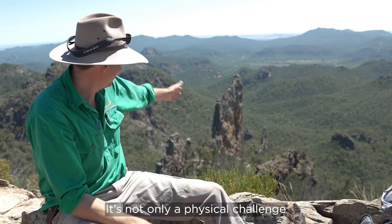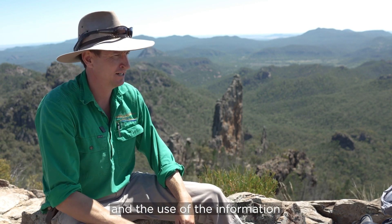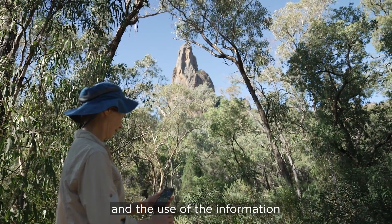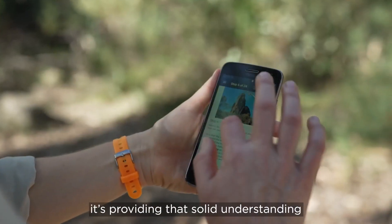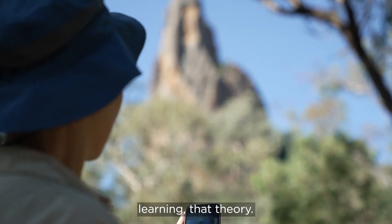It's not only a physical challenge, it's also a mental challenge, but you are rewarded when you get up here. The use of the information that the Geotrail app has provided is giving that solid understanding to the classroom context, connecting to the theory they're learning.